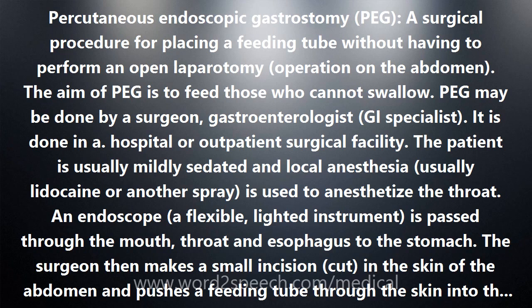Possible complications include wound infection, as in any kind of surgery, and dislodging or malfunction of the tube. A gastrostomy — a surgical opening into the stomach — is made percutaneously through the skin using an endoscope to put the feeding tube in place.